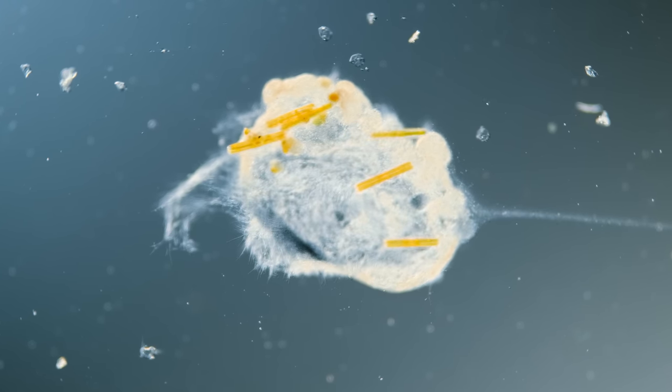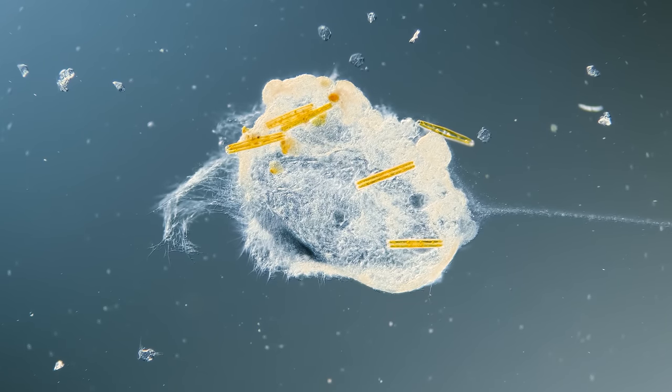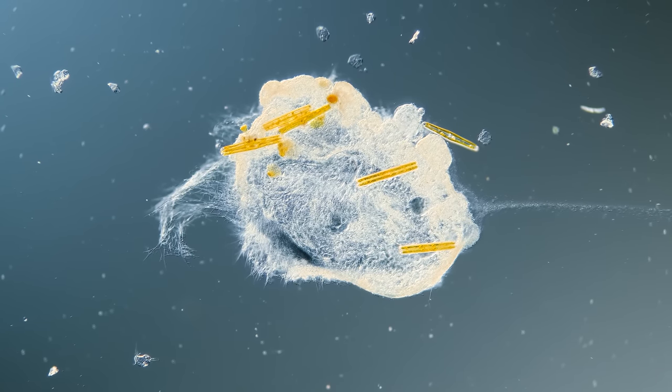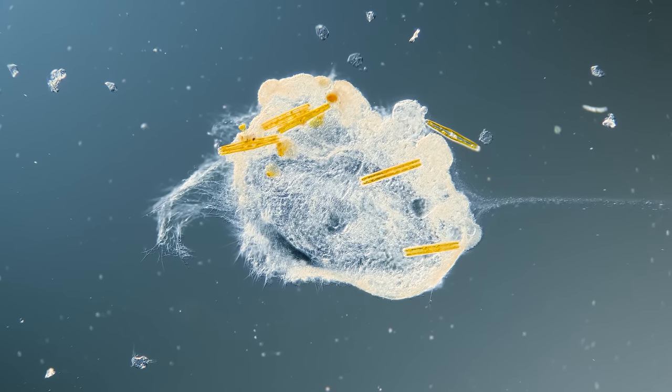But still, you keep looking because you want to know — you have to know — what has frozen this creature in alarm? And why is it reacting this way?